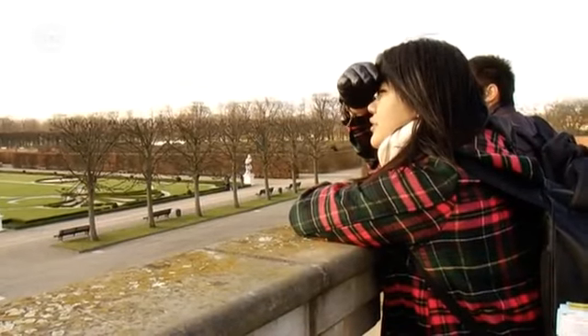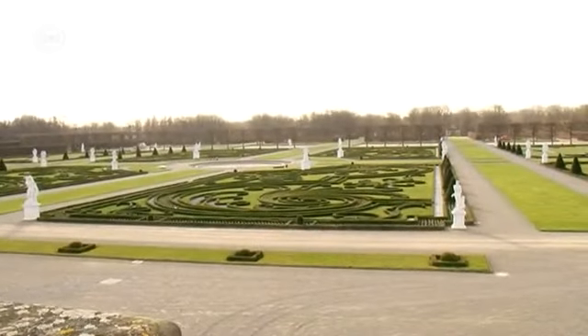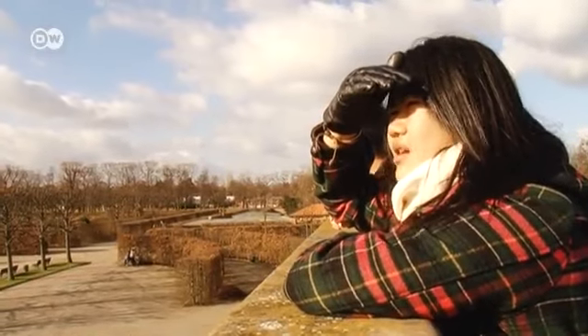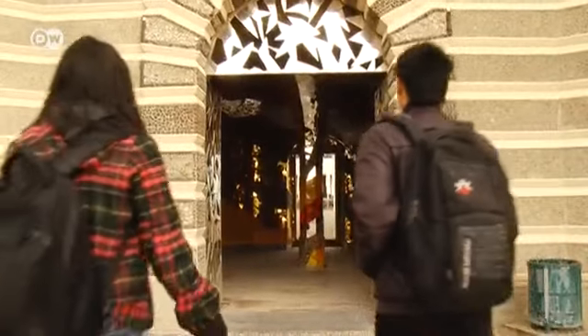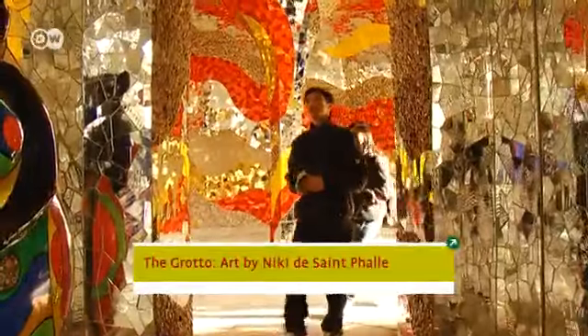Everything's green. Wow. We have parks in Indonesia, but they're not so clean. Wow, this is great. How nice.